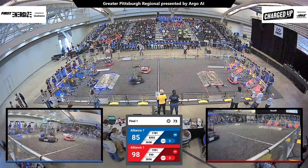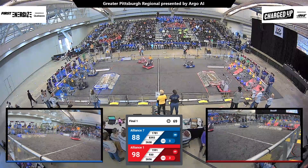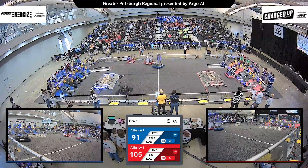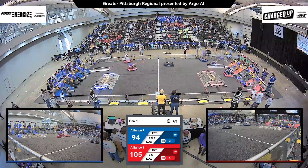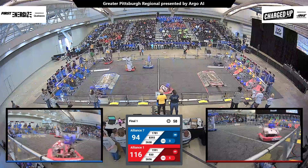Coming over to the red alliance now. Team 1591, Greece Gladiators, successfully scores a cube onto the hybrid node of the red alliance grid. Their alliance partner, Team 930, Mukwanago Bears, also score a cone into the middle row.